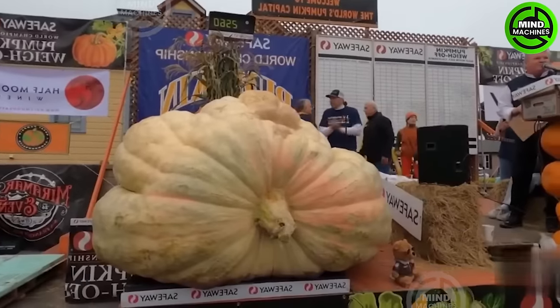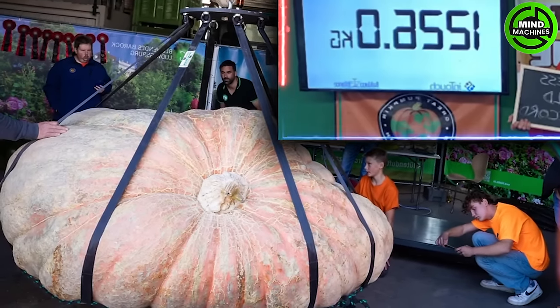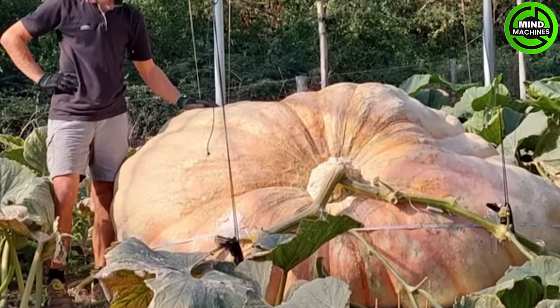The world's heaviest fruit title goes to a pumpkin — the colossal pumpkin weighing an unbelievable 1,226 kilograms.